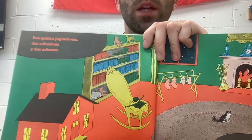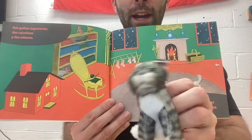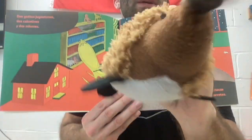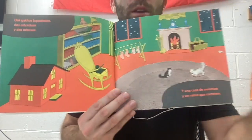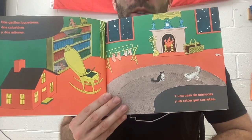Dos gatitos juguetones. Uno, dos. She is a little bit mad because she is feeling left out. Why don't you say tres gatitos? Why only dos gatitos? All right, let me try again. Tres gatitos juguetones.